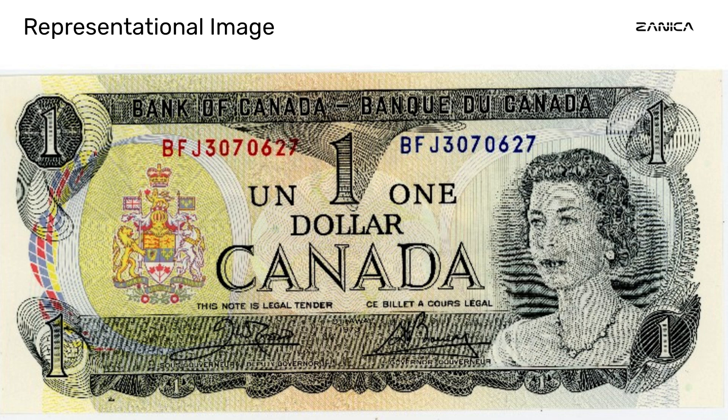The 1973 BC-46b $1 banknote is more than just a piece of currency — it is a testament to the evolving nature of Canadian identity, security innovation, and artistic excellence. In a time when counterfeit notes posed a significant threat, the Bank of Canada responded with a series of banknotes that were not only visually stunning but also highly secure. Today, this banknote stands as a symbol of Canada's commitment to safeguarding its currency and celebrating its unique heritage.